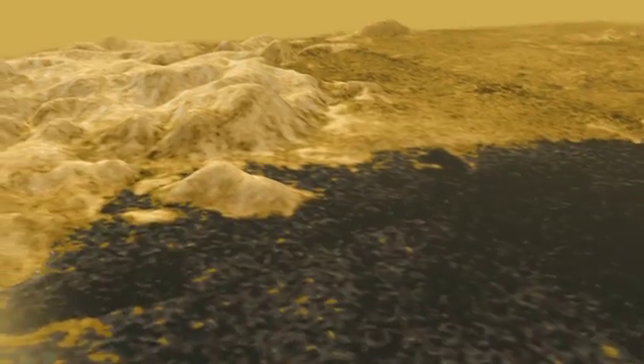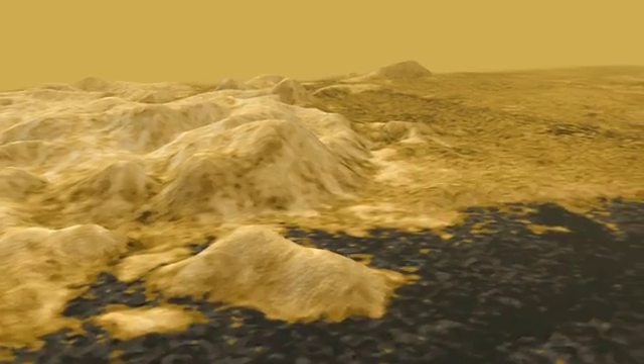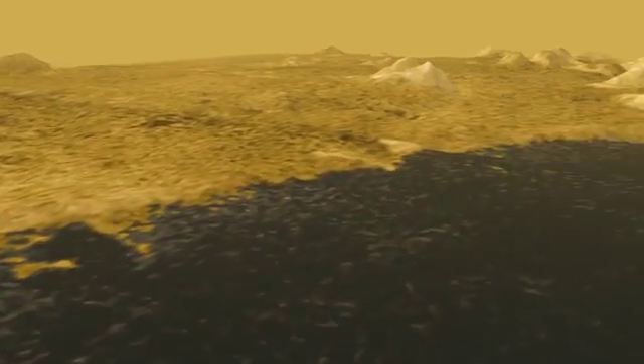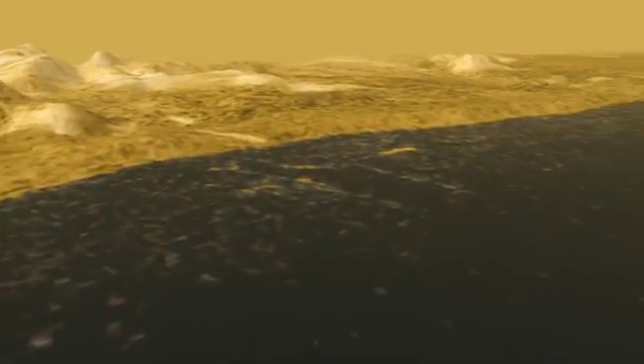Notice these hills, probably made of water ice. See how the liquid has flooded up the valleys? Further north is a long, smoother beach that looks like it's been shaped by waves. You can see some lines along the beach that might be old shorelines, like bathtub rings, so we know the level of the lake has changed.